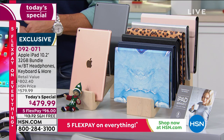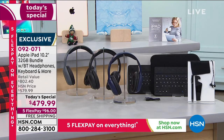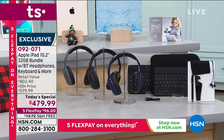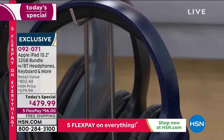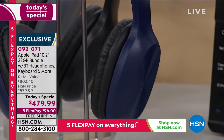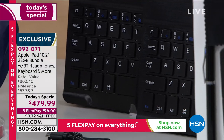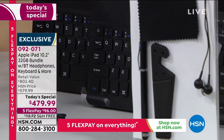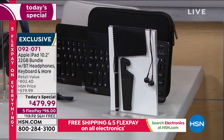All those other services are included, plus a year of Apple TV — that's fantastic. You've got all this great entertainment built in, Bluetooth headphones, 32 gig which is probably sufficient for most people. If you want more memory, we've got other options on HSN.com. But Bill, take us through the main features — why does Apple do it so much better than everybody else?